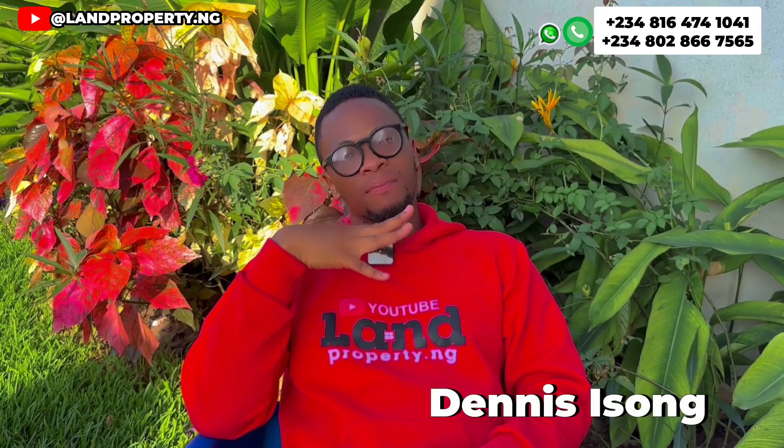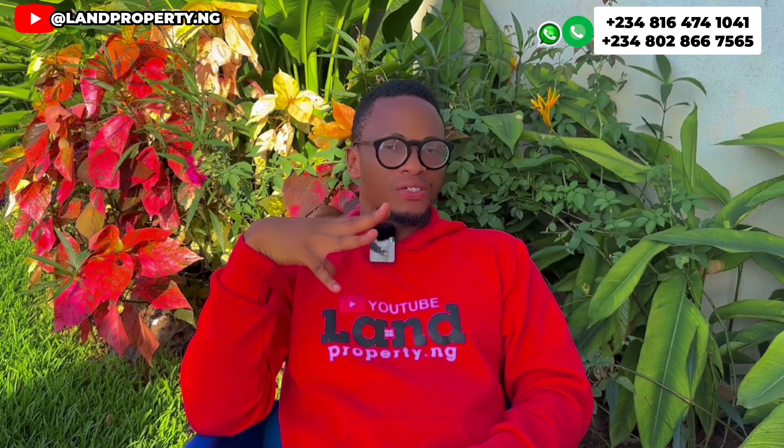Why not give me a call? Let me assist you. My name is Dennis Isson. What I do — I help Nigerians in the Diaspora, I help Nigerians in Nigeria, and I help non-Nigerians who want to invest in the Lagos market. So if you are looking for land for sale in Ibeju Lekki, the best property to invest in is Amen Estate Phase 3, right here in Ibeju Lekki.